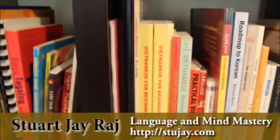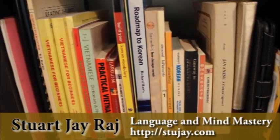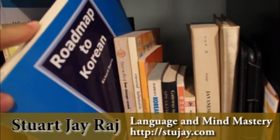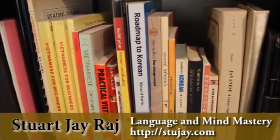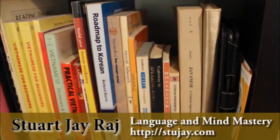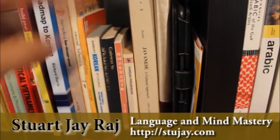Now we're coming up here. We've got Vietnamese, Practical Vietnamese, Roadmap to Korean, Korean. This is actually an interesting book that helped me a lot — I'm getting into Korean again now. It's by Richard Harris, and it just preps your mind for learning Korean, tells you what to expect and some of the perils that await you in learning Korean.